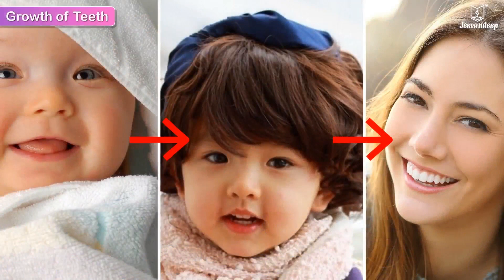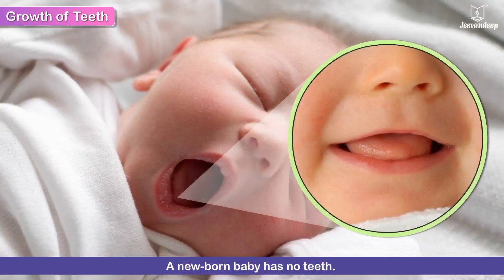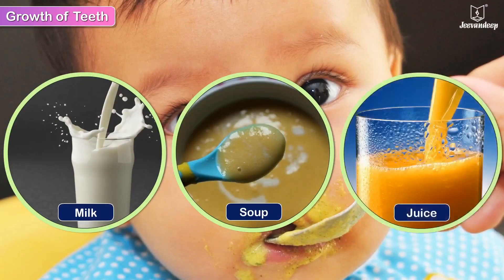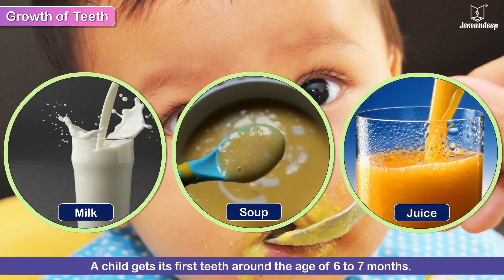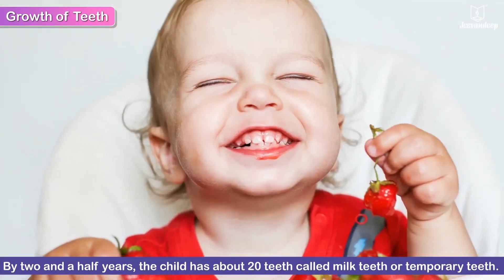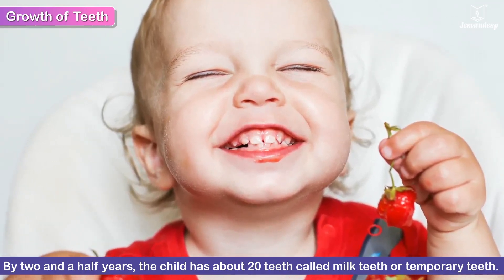Growth of Teeth. A newborn baby has no teeth and has to be fed only milk, soup or juice until it gets its first teeth around the age of 6 to 7 months. By 2 and a half years, the child has about 20 teeth. These are called milk teeth or temporary teeth.